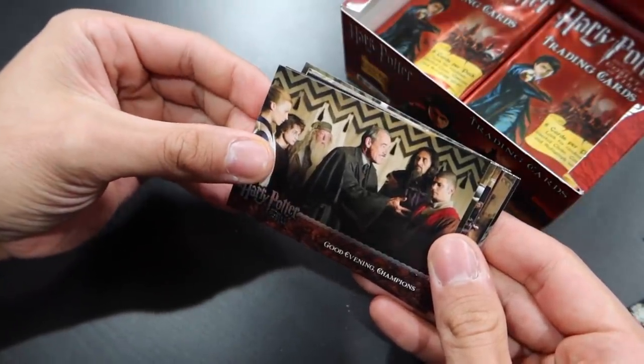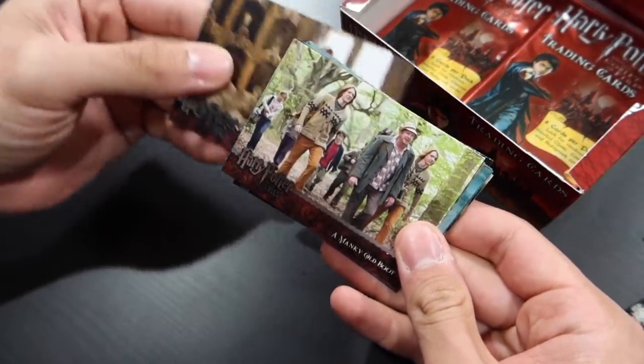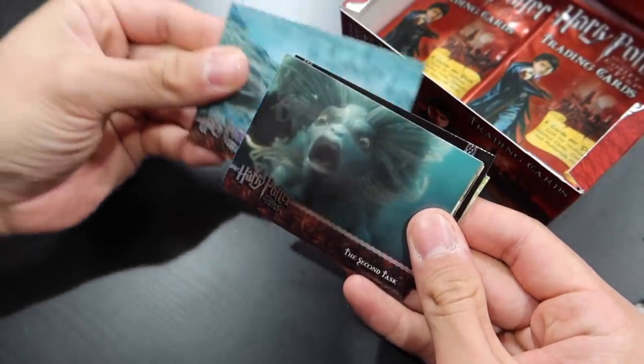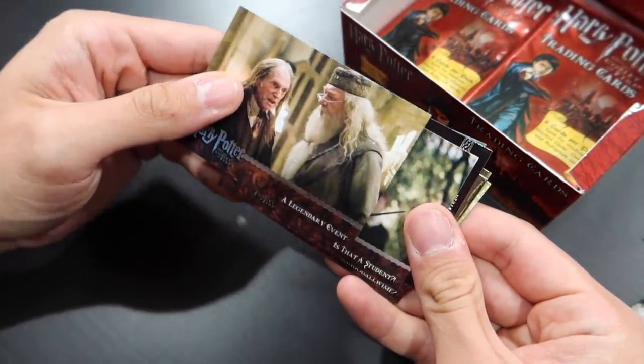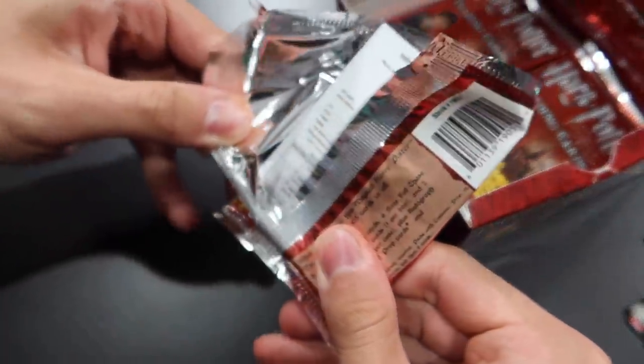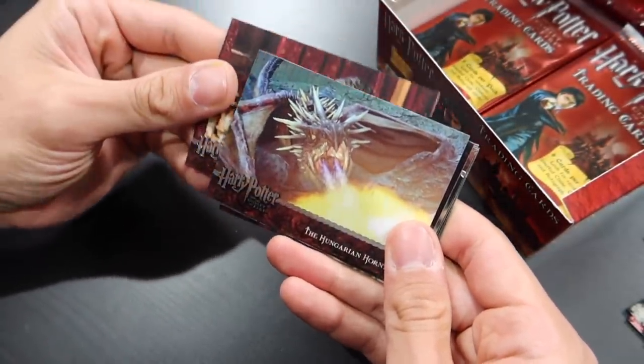This is like the Cedric Diggory pack — there were a lot of Cedric Diggory cards in here. Hermione Granger. Now, if you are getting into these cards, a little word of warning if you buy individual packs on eBay — that's where I buy these boxes secondhand. Be careful because sellers will weigh packs and sell the lighter packs, because if it's a heavier pack there may be something special inside. So it's probably better to buy a sealed box, but those can also become very expensive.